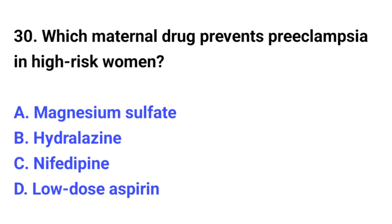Question number 30. Which maternal drug prevents preeclampsia in high-risk women? The correct option is D: Low-dose aspirin.